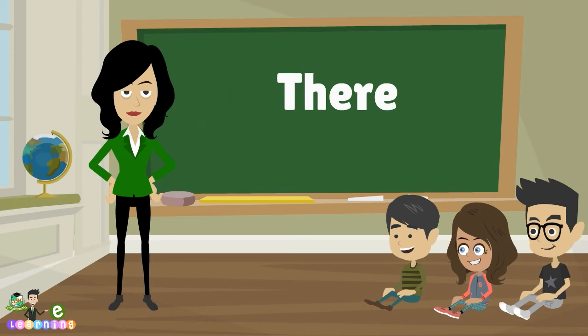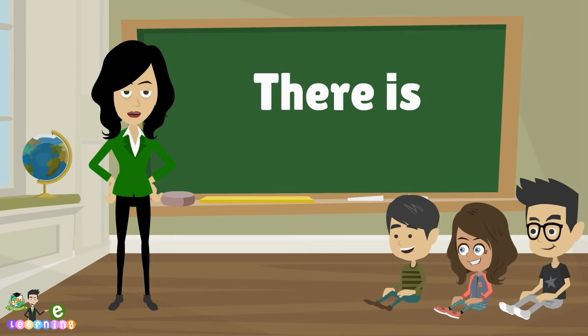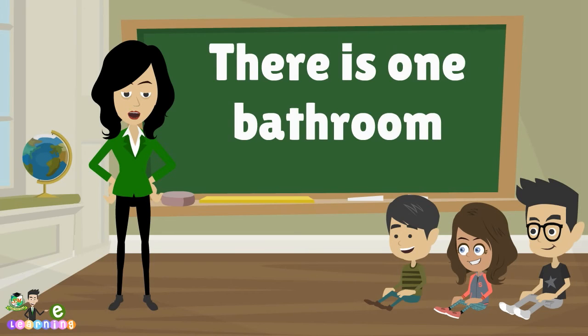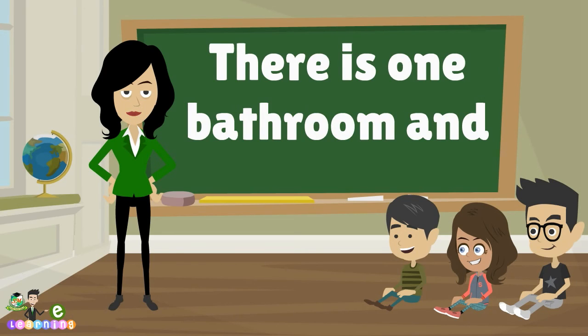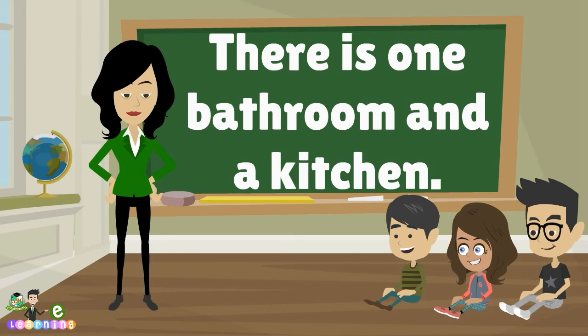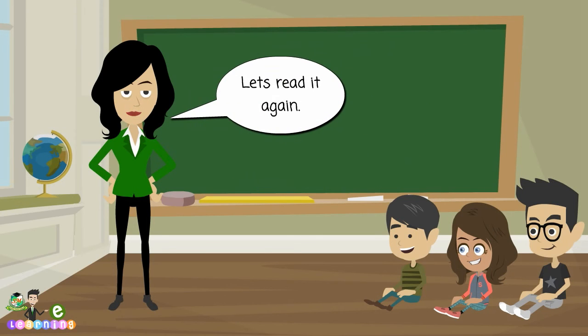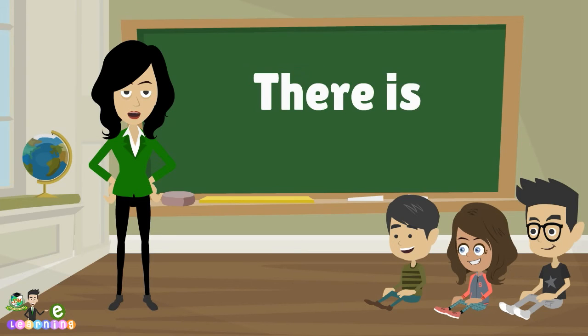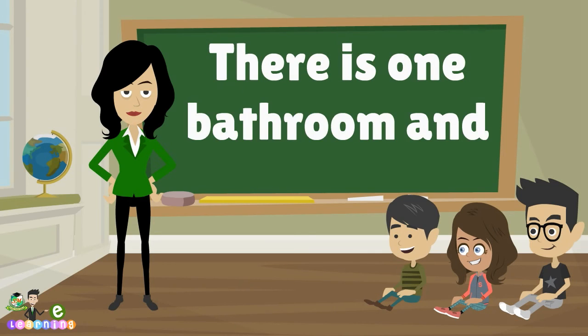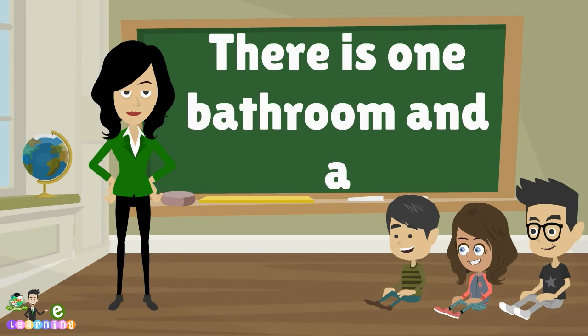There is one bathroom and a kitchen. Let's read it again. There is one bathroom and a kitchen.